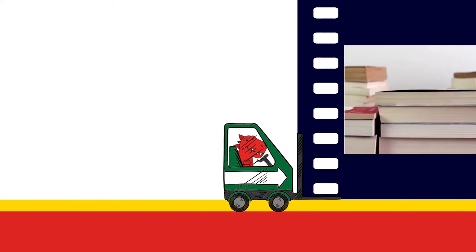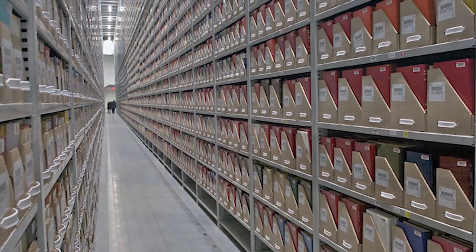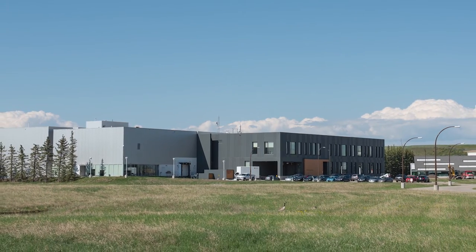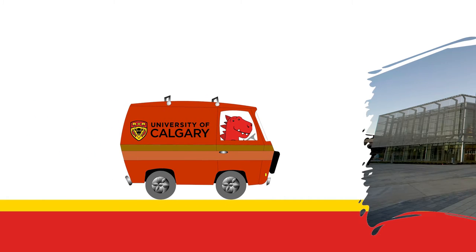UCalgary Libraries has so many items that we can't even house it all on campus. Enter our High Density Library Storage, or HDL — an environmentally controlled remote storage facility at the Spy Hill campus for library material and art objects. Don't worry, if you need something we can still get it to our on-campus libraries the next business day.